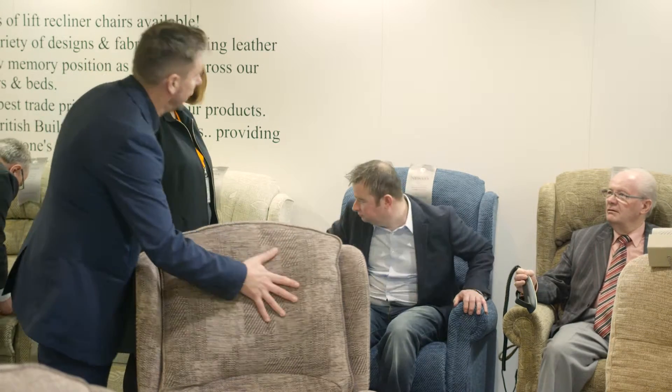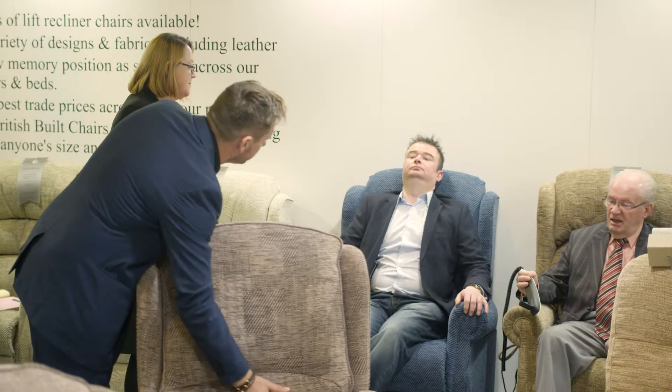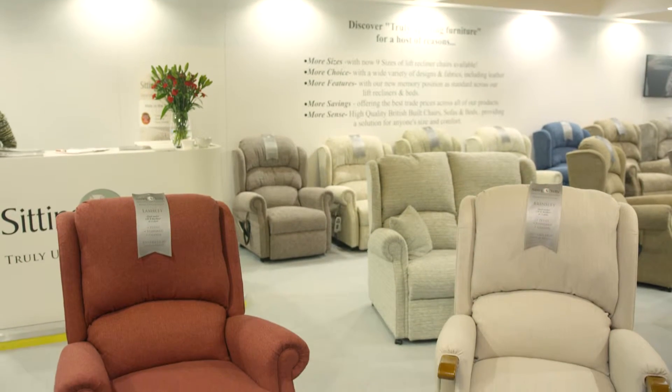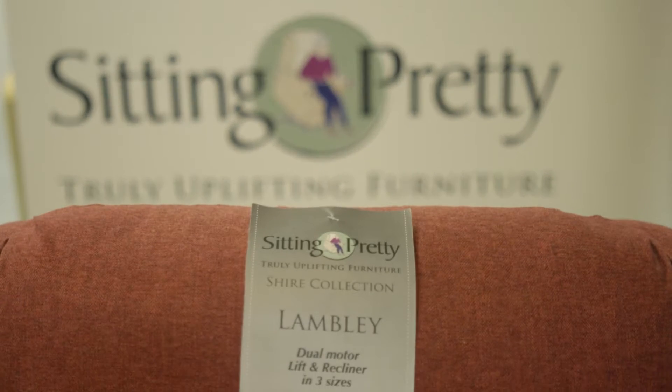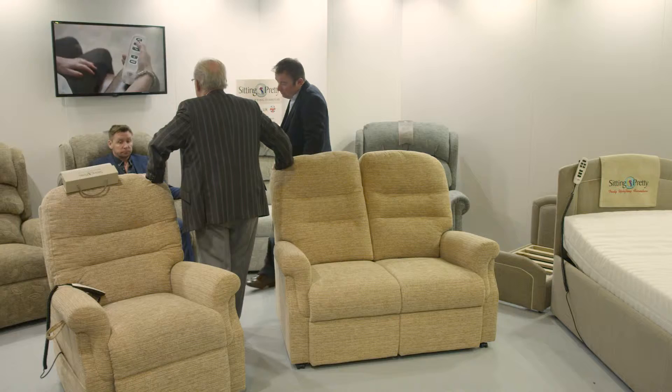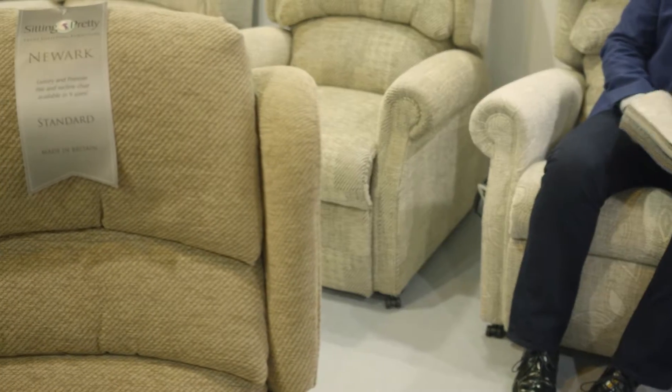We've got a brilliant team and we all work together — we all know how each other works. We took on board a lot of what customers have said about the seating and we've developed that. The quality we offer is a handmade British product that's not built on a production line; it's made by genuine people in the factory, and we have new innovations like the memory handsets and the sinuous springing in the seats.